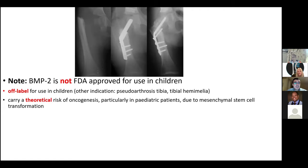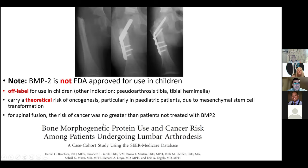Be careful when mentioning BMP in the exam — it is not FDA approved for use in children and is used off-label. It is also used in pseudoarthrosis tibia and tibial hemimelia. The reason it's not FDA approved in children is a theoretical risk of oncogenesis — it may induce mesenchymal cells to transform into cells with malignant potential. However, this is theoretical and not proved by clinical study. In adults it is used for spinal fusion to reduce pseudoarthrosis risk, and evidence shows it does not cause increased cancer risk.